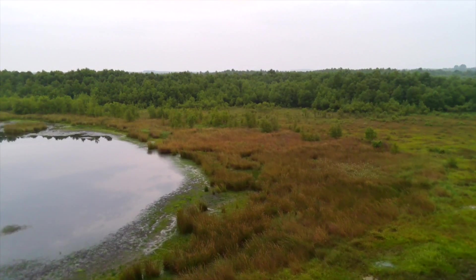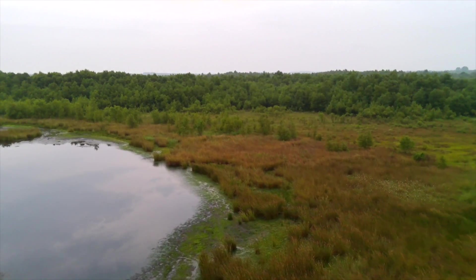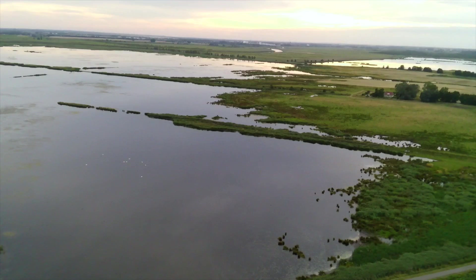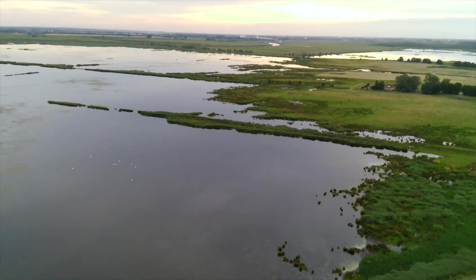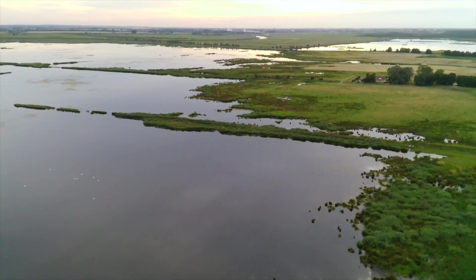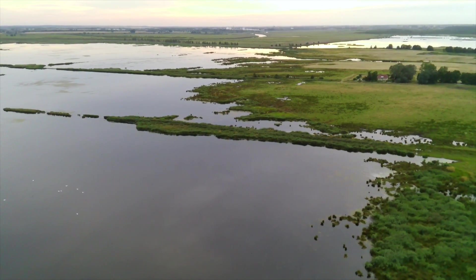Peatlands are water. Peatlands are carbon. Peatlands are a place to live or make a living, and in some cases, peatlands are identity. Peatlands are complex ecological systems and various values have been attached to them.